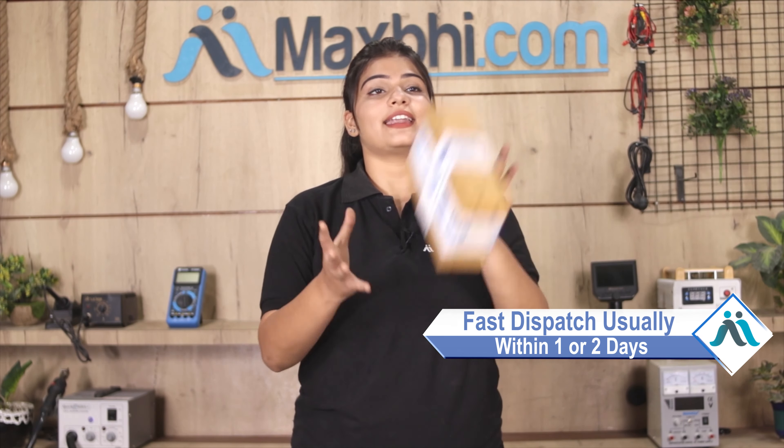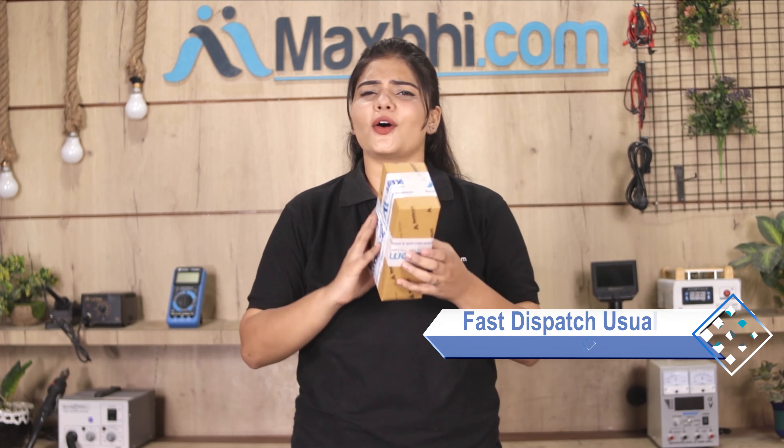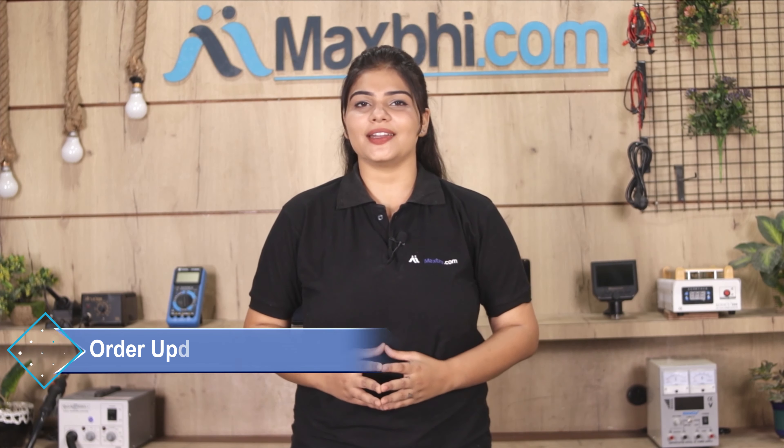Once your payment is done and your order is processed, it will be safely packed and dispatched within one or two days. And yes, shipping is free, so you just have to pay for the product and nothing else. All order updates and tracking details will be sent to your email or phone so you can track the status of your order.